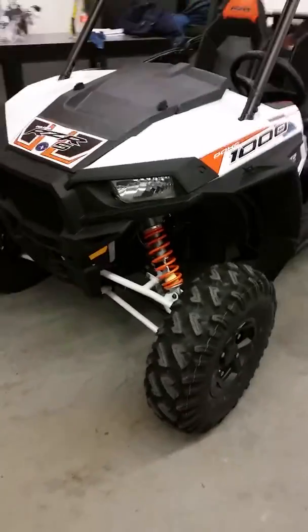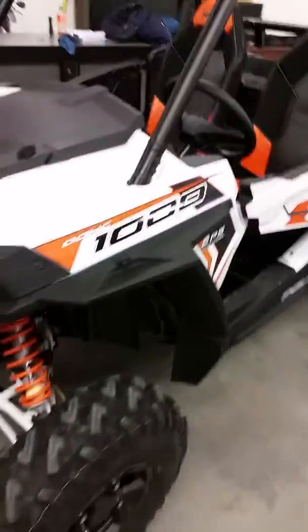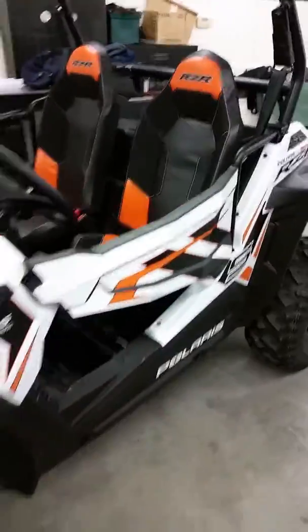The S model also, other than the painted suspension, the coilovers, and the Walker Evans shocks, you also got your half doors, you got your two-tone seats. It's a whole package on these things and they look pretty sharp if you ask me.